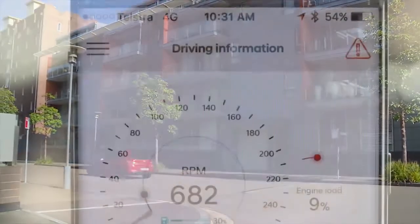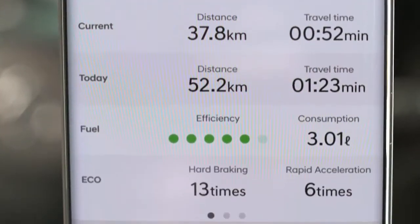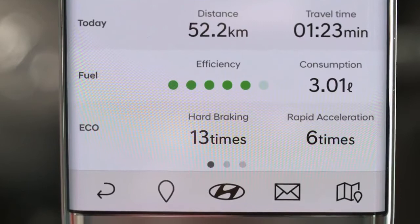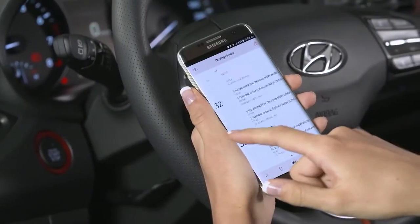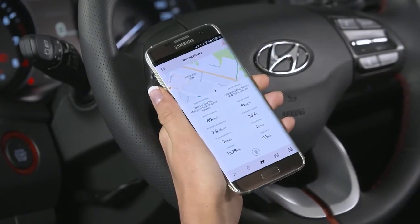The Driving Information screen displays the current engine status and fuel level, as well as various driving statistics. This information is used to create a driving history that shows where you've travelled, for how long, and how much fuel was used.